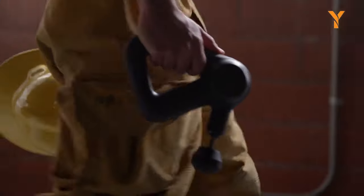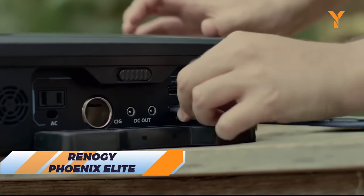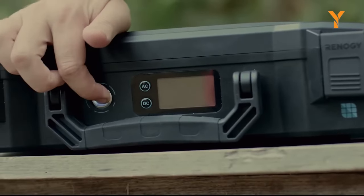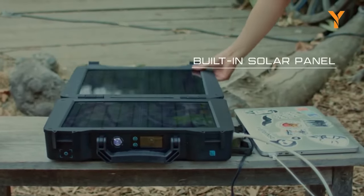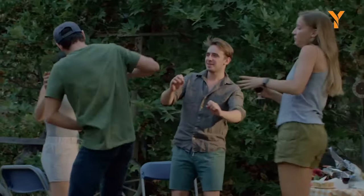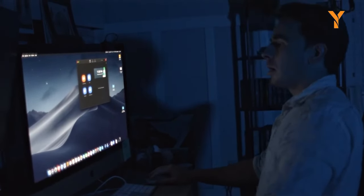Check out the Renogy Phoenix Elite, a portable power station that can keep your devices charged and ready to roll. This sleek and compact device has a built-in solar panel with multiple different ports. Whether you're camping, hiking, or just having a laugh with your friends, the Renogy Phoenix Elite will keep all your gadgets powered up.